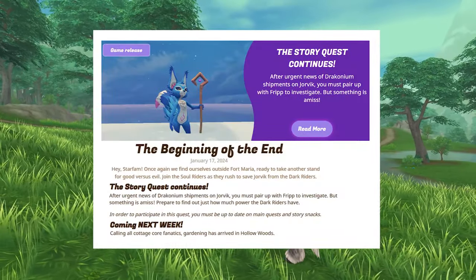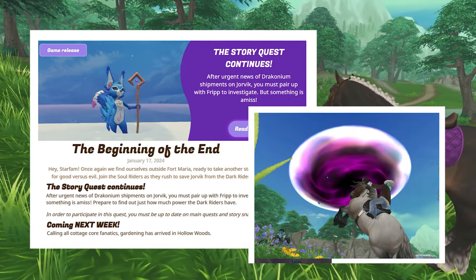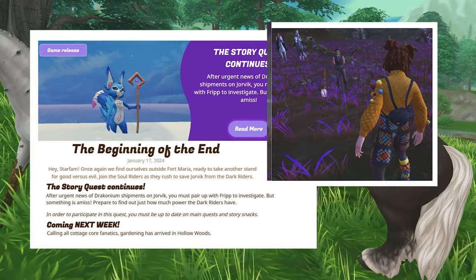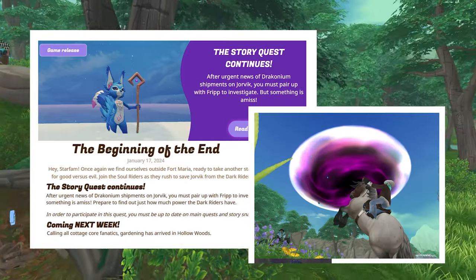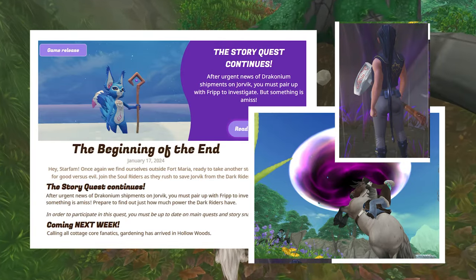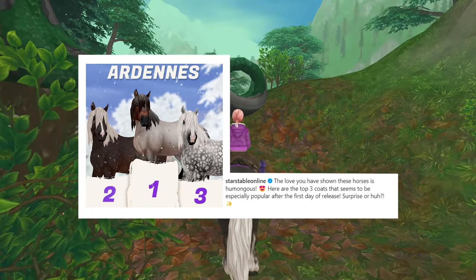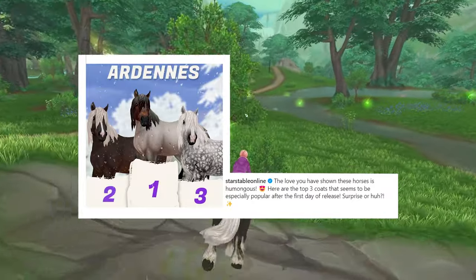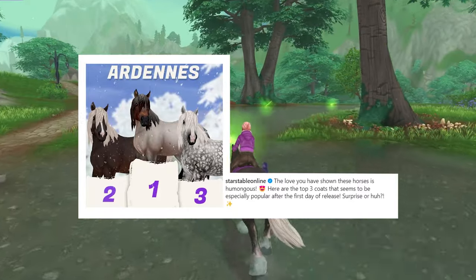In the second week of January we got a story quest, and it was such a good quest. I love that we were introduced to the fourth Dark Rider. We got to create this really crazy sun void in the sky, Sabine was up to her normal evilness, and we saw Mr. Sands. It was just a great quest. Star Stable also revealed the top three Ardennes horses most popular within the first day of release, and the Bay Roan was the most popular one. I was really surprised, but that's a beautiful horse.